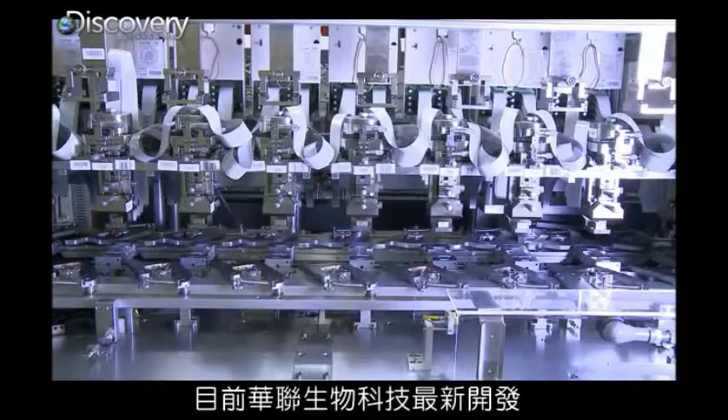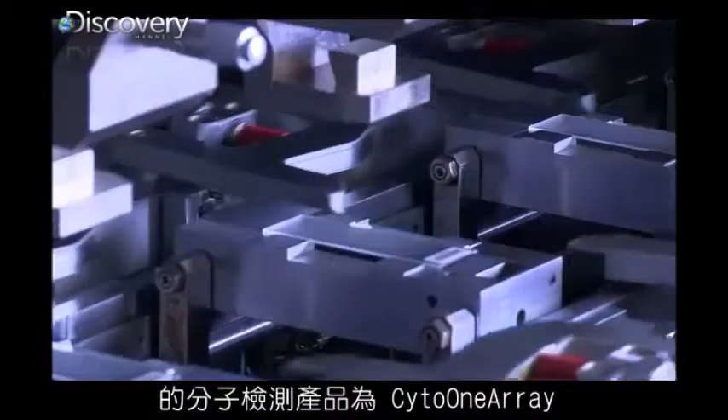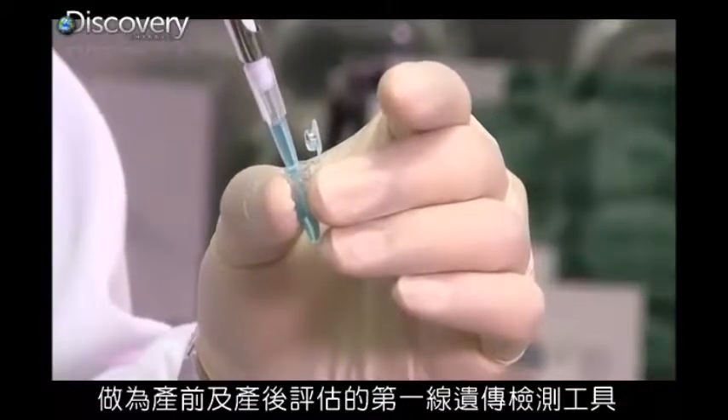In a historic moment for molecular diagnostics, Phalanx developed the Cyto-1 Array. This revolutionary technology is set to replace karyotyping as the first line for screening genetic abnormalities in both pre- and postnatal evaluations.